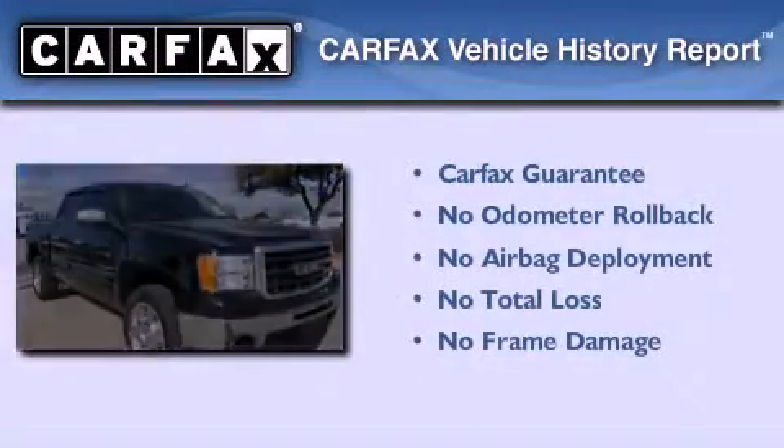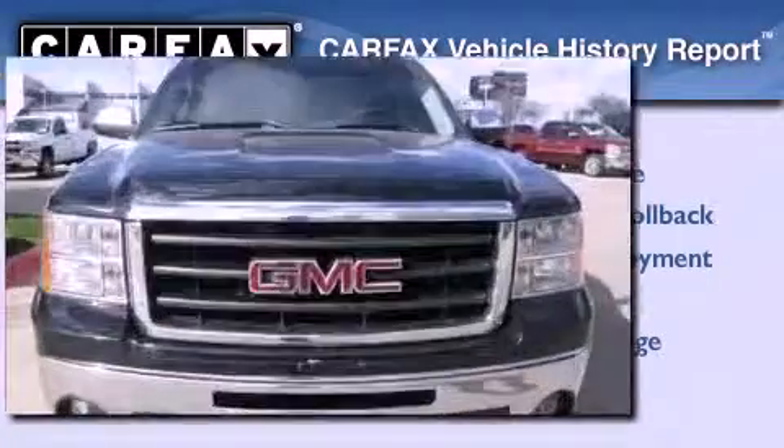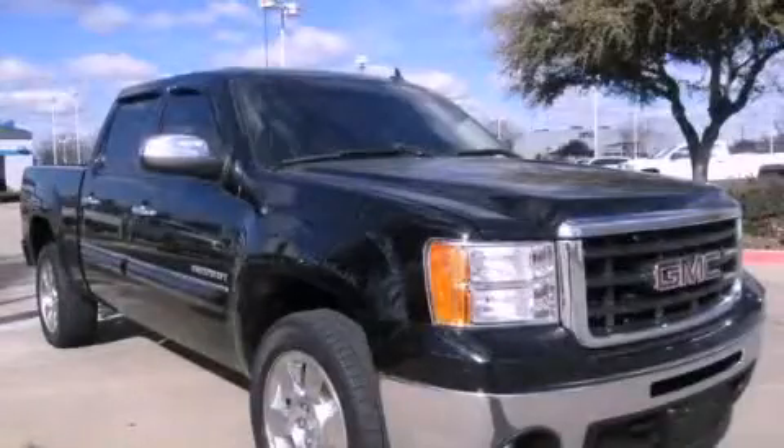Not to mention that this GMC qualifies for the Carfax Buy Back Guarantee. Call now to find out how you can own this breathtaking vehicle.